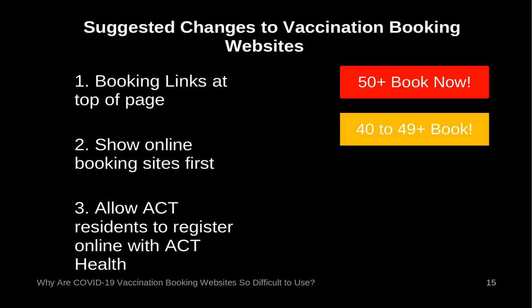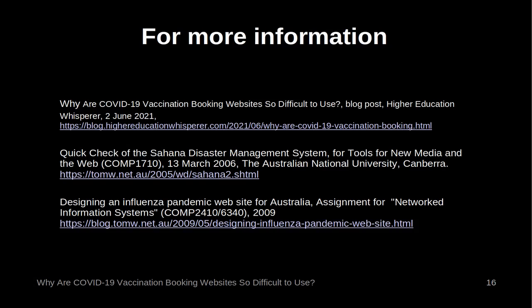Suggested changes to vaccination booking. 1. Booking link at top of page: both Federal and Australian Capital Territory governments should have a line at the top of their main COVID-19 web pages for booking, with buttons for the major categories of the population — for example, '50 or over: Book your COVID-19 vaccination now.' 2. Allow ACT residents to register online with ACT Health. 3. The ACT government should delete the map from their page until there are more ACT centres for the public to choose from. The Medicare number entry field on the MyDHR registration page should be changed to use the same format as federal government and private medical sites. The restriction that only existing patients can register should be lifted. For more information, search for 'why are COVID-19 vaccination booking websites so difficult to use' on Tom Worthington's blog, the Higher Education Whisperer.